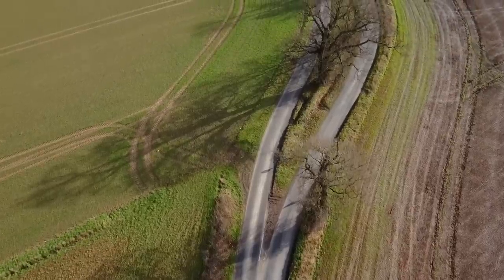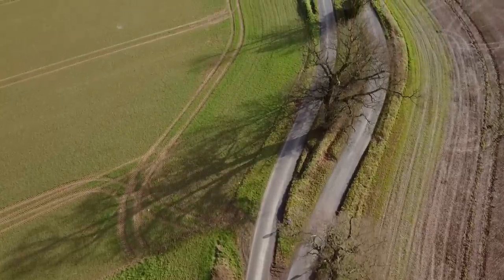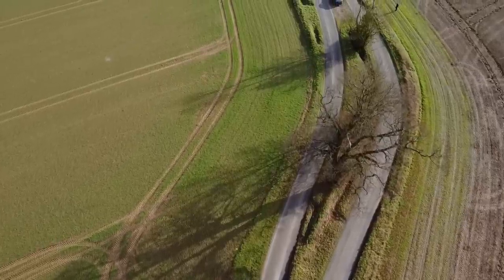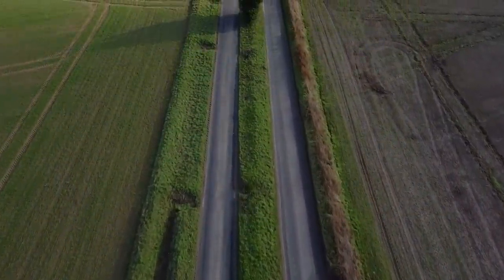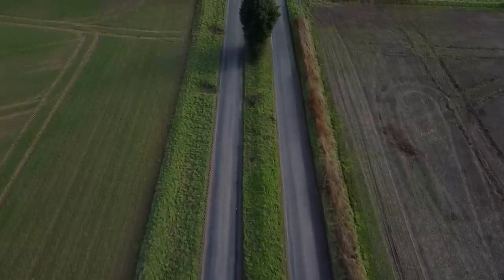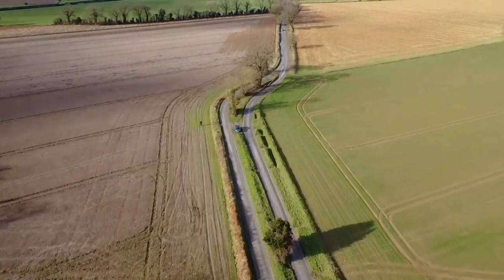Some of you might be thinking: how can it possibly be a dual carriageway with only one lane in each direction? A dual carriageway isn't defined by the number of lanes it's got — it's down to the separation between the carriageways. If there's a clear separation between the carriageways, then it could be classed as a dual carriageway no matter how many lanes there are on either side. Tunstead Road is your fairly typical English B road, but at one end the carriageway splits into two, giving us this rural dual carriageway.